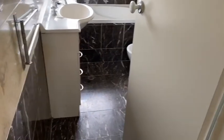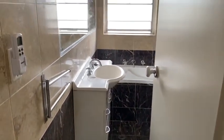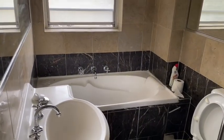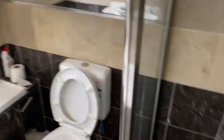The bathroom features a vanity, a long mirror, a bathtub, and a stand-up shower.